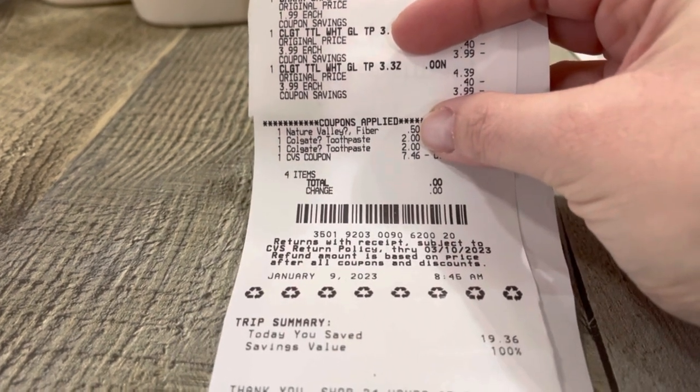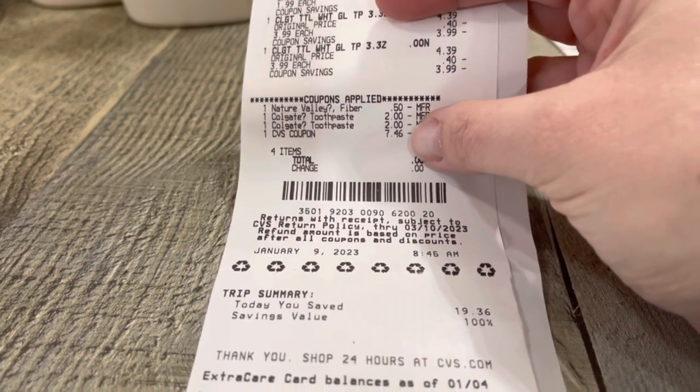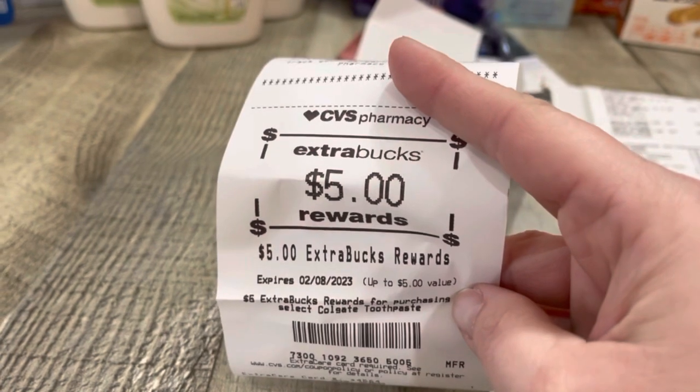On this first transaction, we have the two Chex Mix Bars and two Colgate. I did this deal on all three of my cards because I had extra bucks that I needed to roll. There's my $0.50 digital for the Nature Valley and my two $2 digitals for the Colgate. I used an $8 extra buck, paid nothing out of pocket, and got back the $5 for the Colgate.